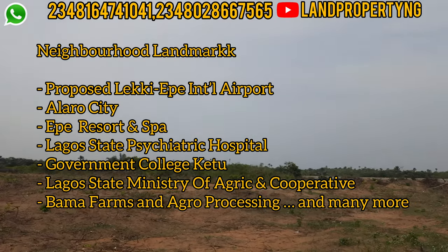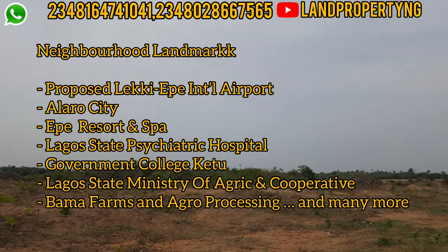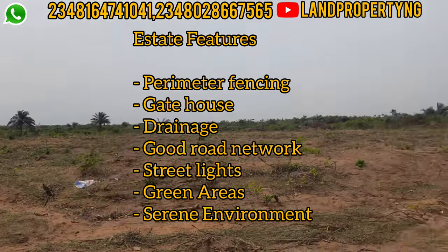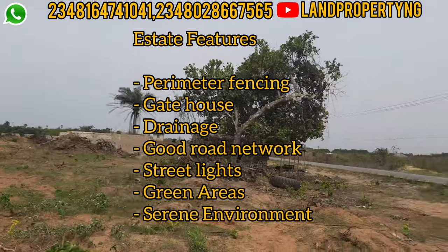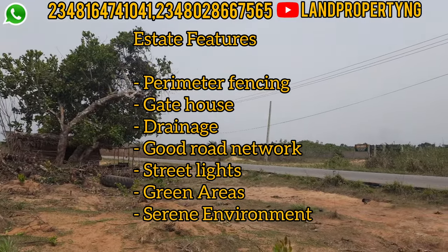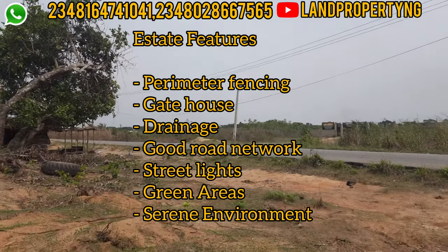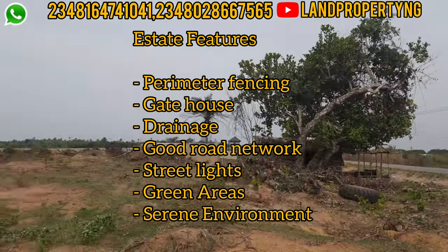In the Ascent Phase Two you should expect perimeter fencing. The estate will be gated with a gatehouse. There will be a good drainage system with no flooding issues, good network coverage within the estate, street lights, a green area, and a serene environment.